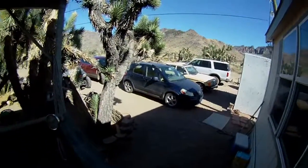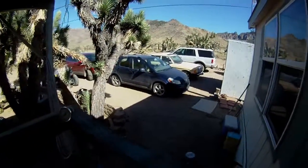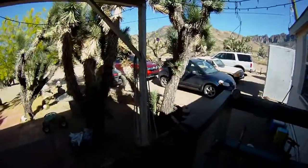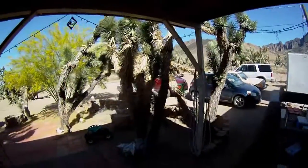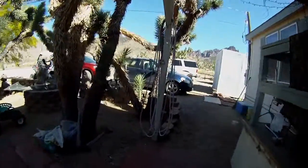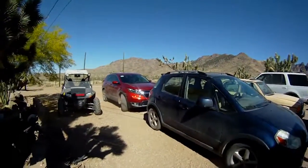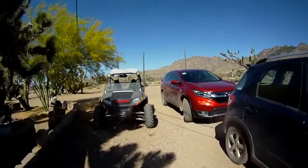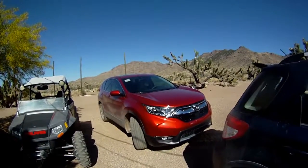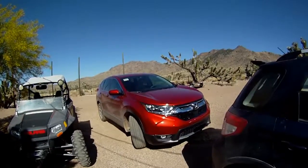Unfortunately, as you can see, there's a new addition to the family behind the Suzuki. The wife and I finally decided to get a new car — actually she decided — and we picked up a 2018 Honda CRV. It's absolutely gorgeous, no doubt the nicest car we've ever owned. I'll do some videos on that in the future.